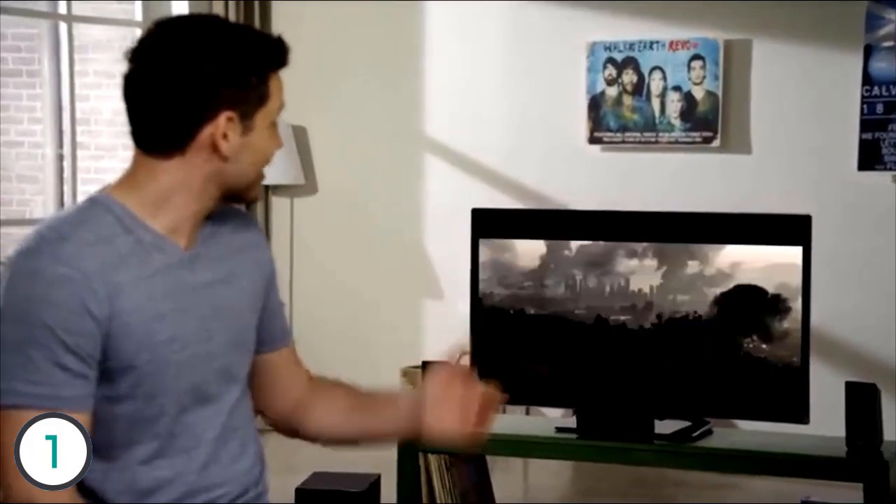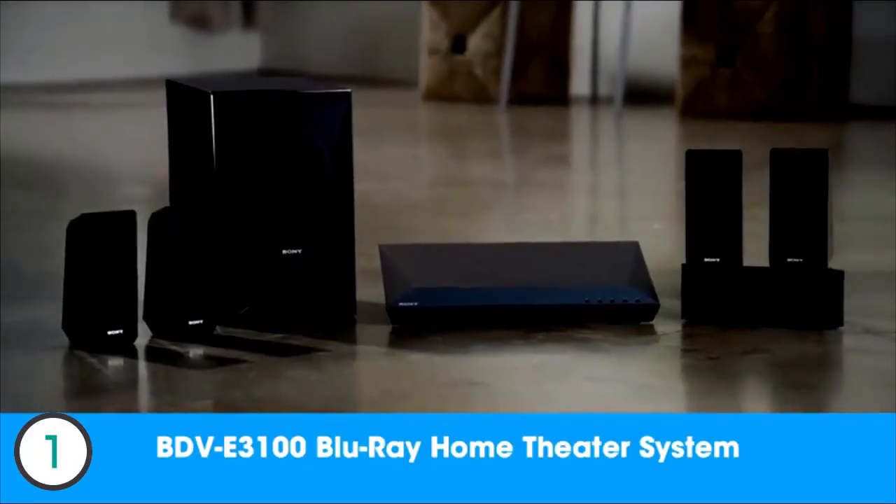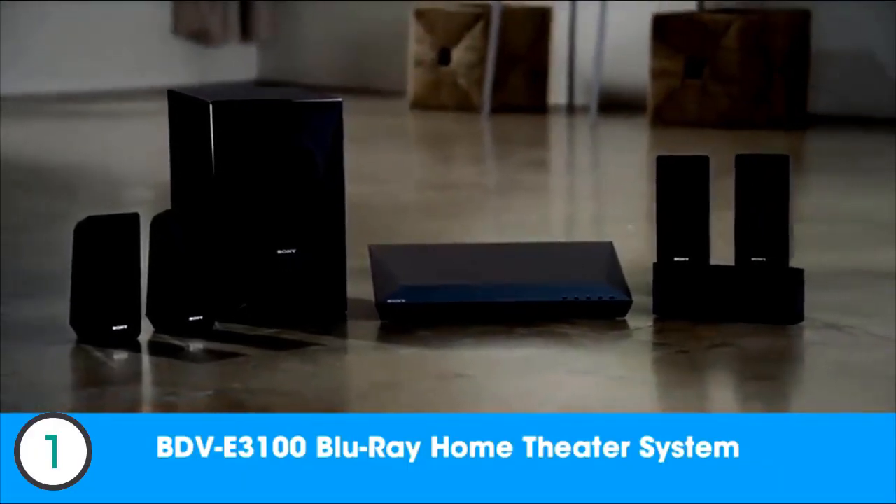So experience fantastic picture quality and rich, vibrant sound with the new BDV-E3100 home theater system. Thanks for checking in, and I look forward to sharing the next generation of Sony products with you soon.